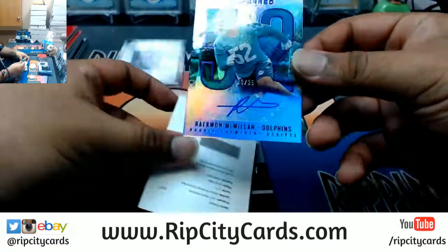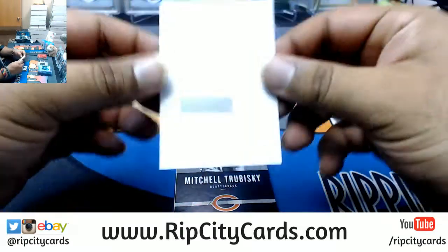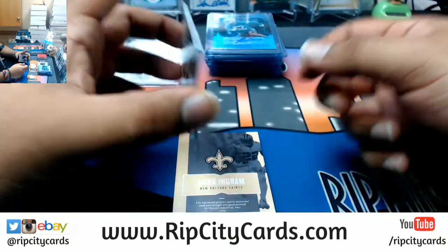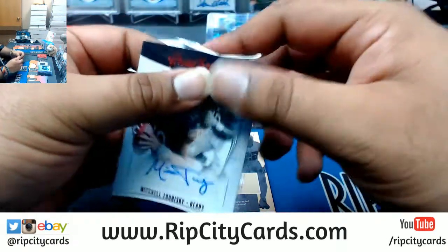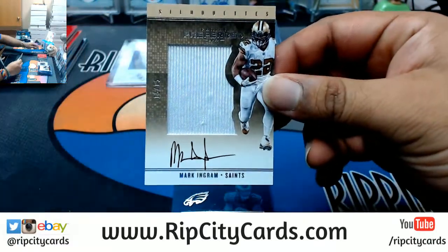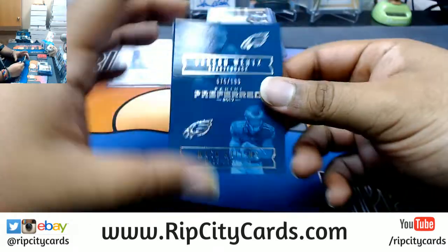Dolphins, Raekwon McMillan to 25. We got David Njoku rookie prominent script blue — Njoku is a Brown, that's where that redemption goes to. Mitchell Trubisky to 25 for the Bears — that's a nice card, hashtag that's a nice card. For the Saints, Mark Ingram 15 out of 15, on-card auto, very nice — Saints had a decent break. Last but not least, book for the Eagles to 189, Winston Hollins.